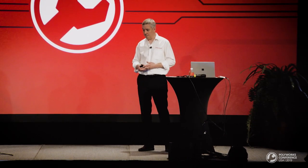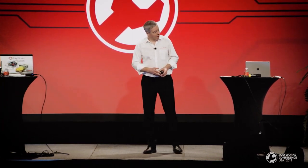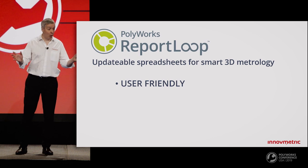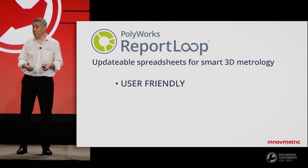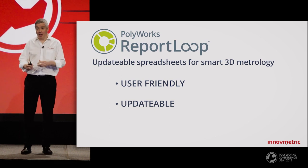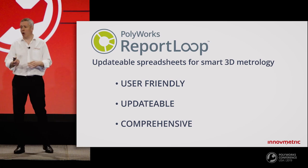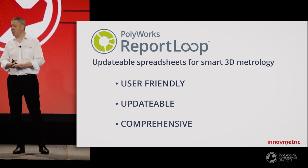Thank you for the demonstration. Let me present three important benefits of the Report Loop solution. First, a user-friendly workflow without macros — in fact it's so intuitive that it could be used by non-PolyWorks users. Second, we paste formulas in your spreadsheets, not values, so if the inspection project is modified, the formulas will update the spreadsheet automatically. And finally, this is a comprehensive solution — not only does it support snapshots and tables, but also controls, control views, project properties, and piece properties.